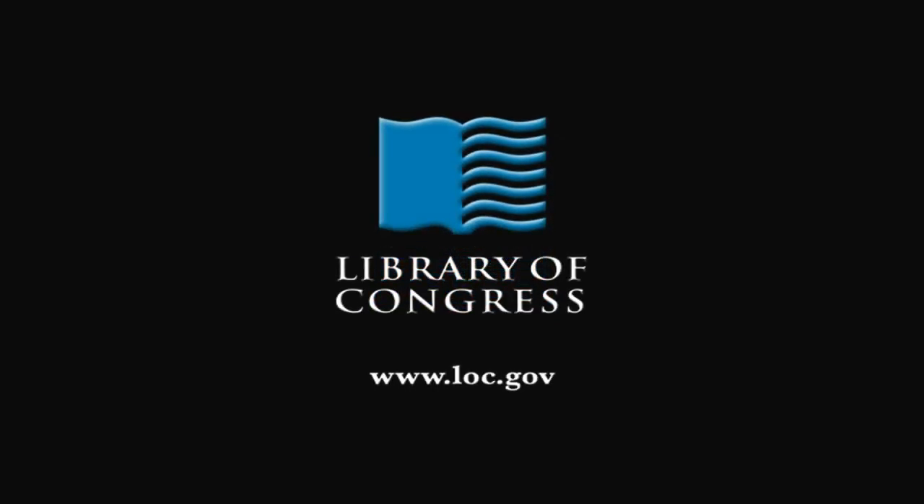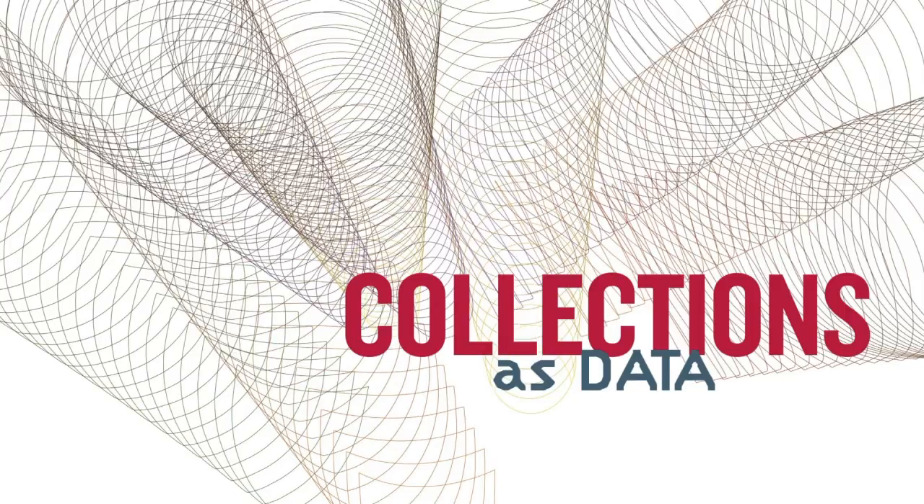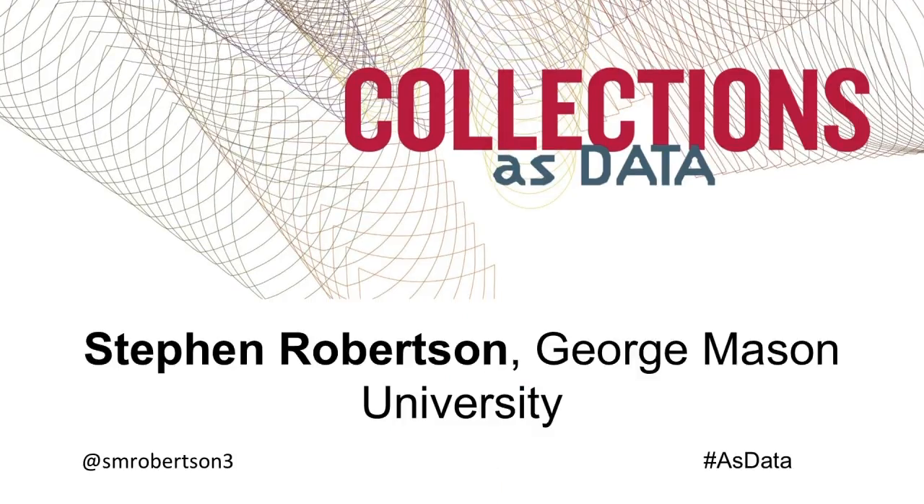From the Library of Congress in Washington, D.C. Our final talk before the break is from Steven Robertson, who is director of the Roy Rosenzweig Center for History and New Media and professor of history at George Mason University. He will tell a story about Digital Harlem, a project that won the American Historical Association's Roy Rosenzweig Prize for Innovation in Digital History and the ABC CLIO Online History Award of the American Library Association in 2010.